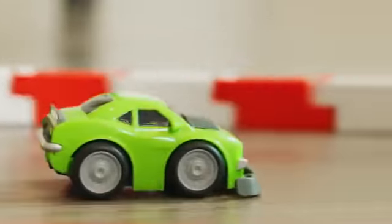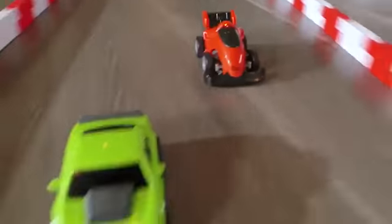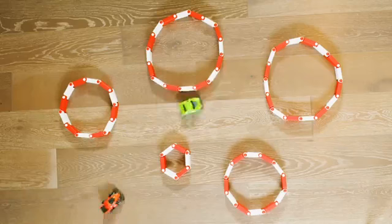Get the action started with Little Tykes You Drive. Real steering controls make driving a breeze. You drive the action. And with the included flex tracks, the possibilities are endless.